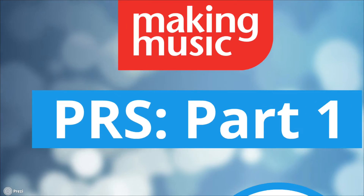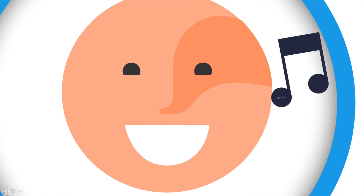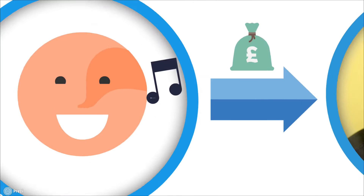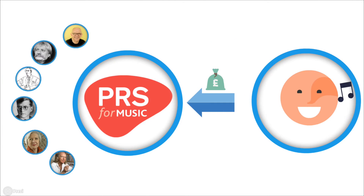So let's start with the basics. What are PRS fees? Whenever you perform a piece of music that is in copyright, whoever owns that copyright is due a royalty payment for that performance. PRS for Music is the main organisation that collects these royalties, or PRS fees. Instead of having to pay each copyright owner individually, you pay PRS for Music, who then redistribute the money to copyright owners.